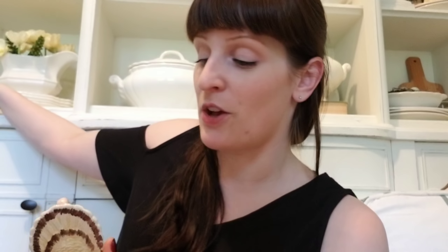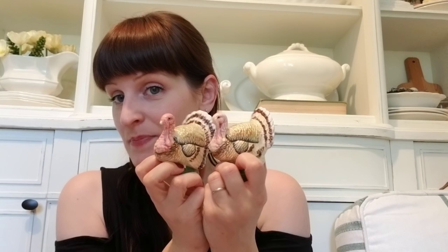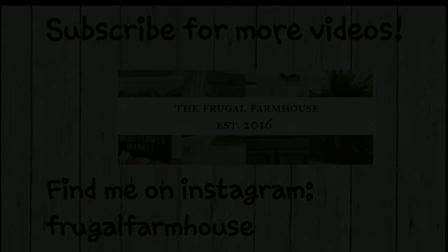Oh, I almost forgot — I had these sitting up behind me so the dogs wouldn't get them. I picked up a set of turkey salt and pepper shakers. They still have stuff in them, which is why they were put away. They're a set of turkey ones to add to my little collection. I saw on Pinterest either last year or two years ago somebody had this amazing collection of mini turkey salt and pepper shakers and figurines, all grouped together — and there's something about a collection all grouped together that just makes it look really cool. I saved the picture and it made me want to try and do that, so I picked these up to add to my collection around Thanksgiving.